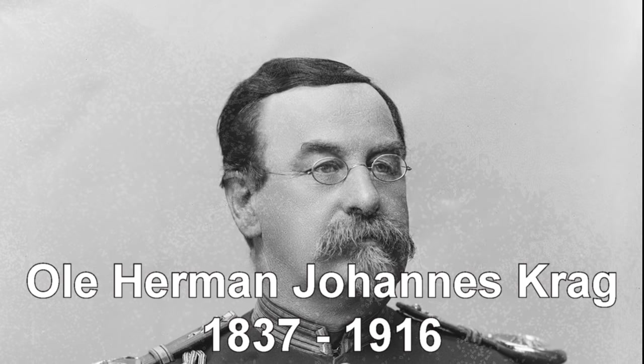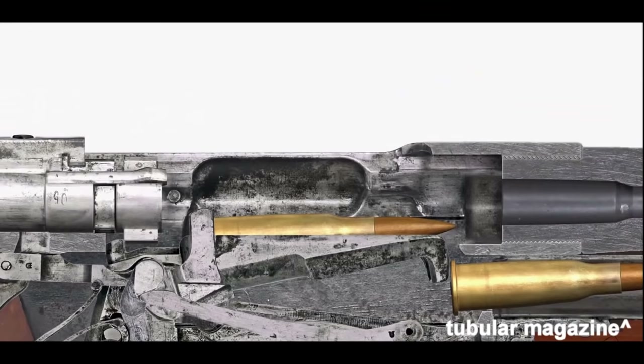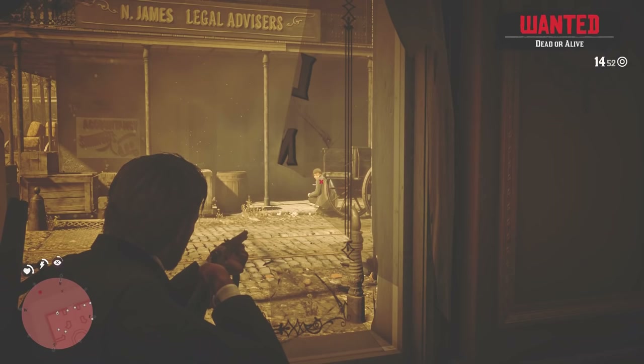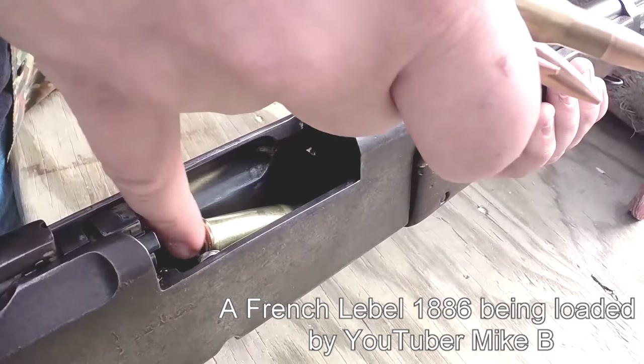Norwegian army captain and director of the Konsberg government weapons factory, Ole Krag, was unsatisfied with his nation's adopted service rifles due to their use of tubular magazines for loading. The magazine is the compartment that holds ammunition in place for a firearm. A tubular magazine is a tube on the underside of a gun that feeds rounds into the chamber through spring tension and an elevator. While popular at the time because they allowed rifles to hold more than one round and were thus suitable for repeating firepower, tubular magazines were slow to load, finicky, and even disrupted the harmonics of the gun barrel, causing erratic accuracy.